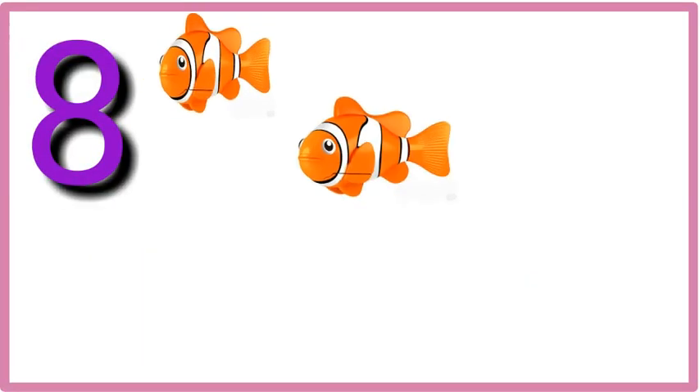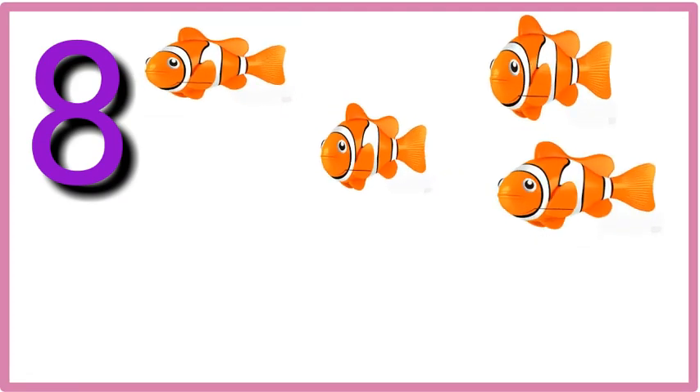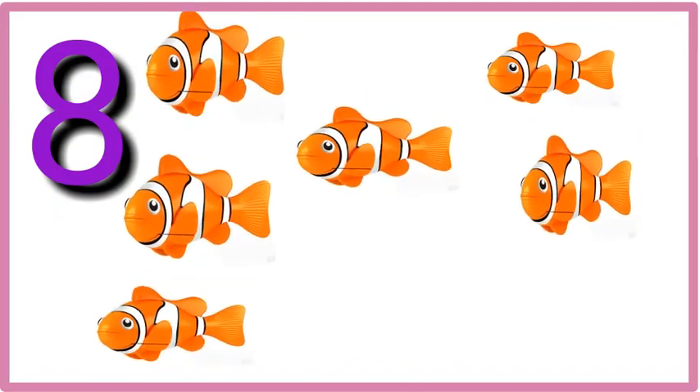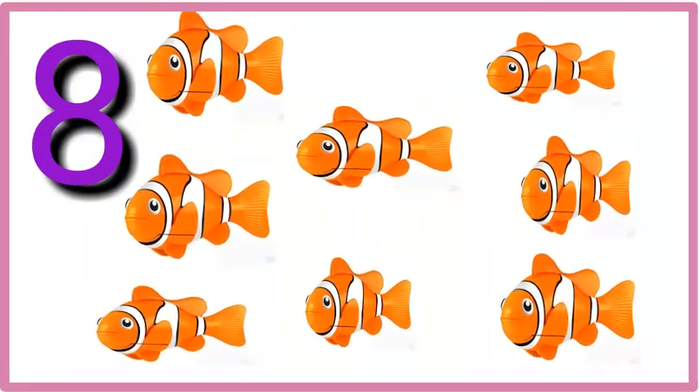Eight. One, two, three, four, five, six, seven, eight. Eight fish.